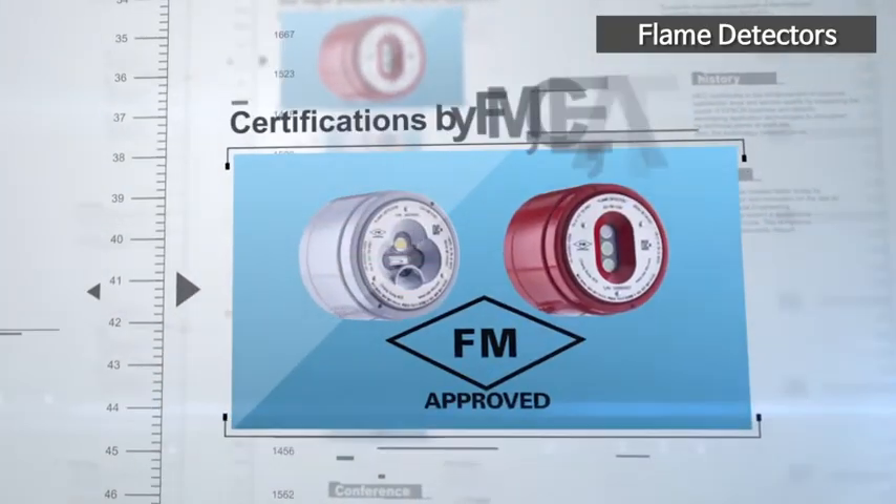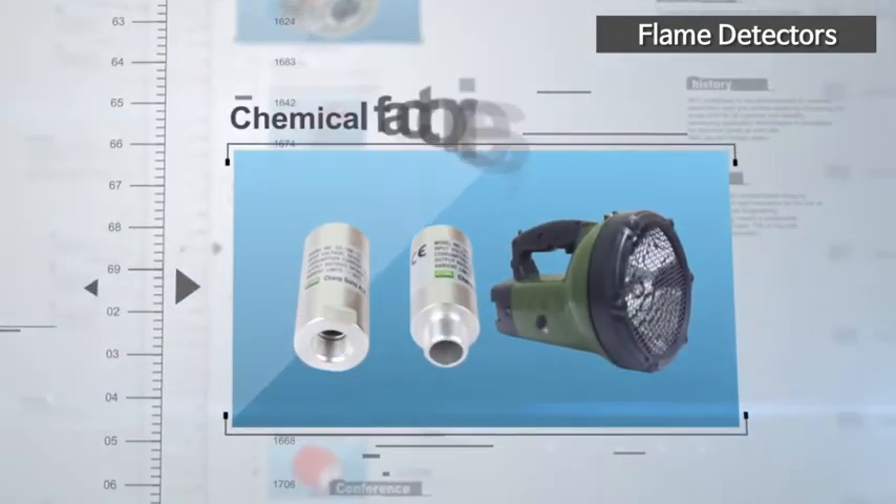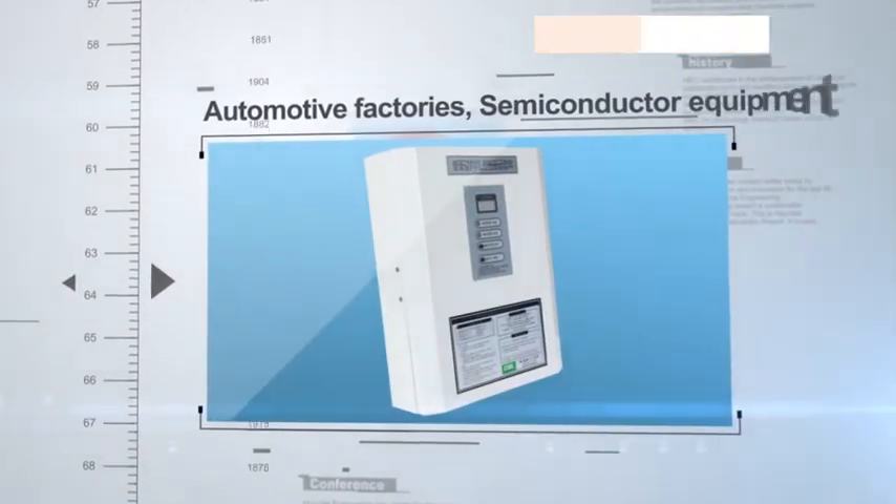You can selectively use the most appropriate flame detectors depending on different environments, including chemical factories, large gas facilities, automotive factories, and you can even use them on semiconductor equipment.